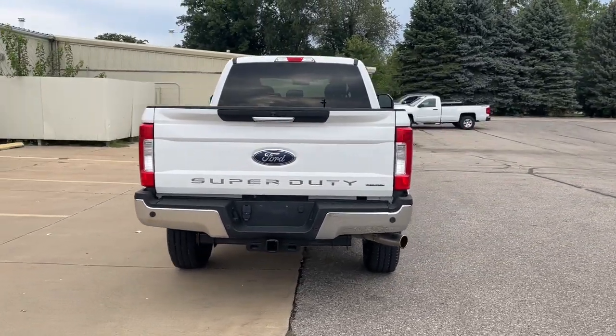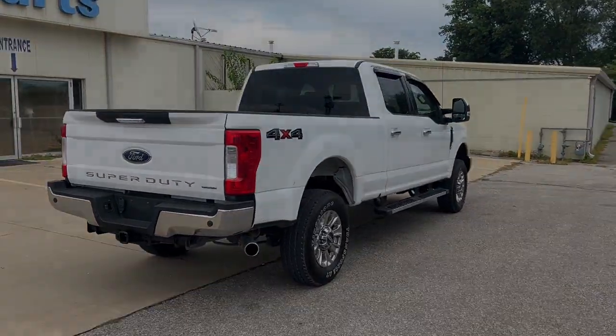See how comfortable capable can feel when you get into this Can-Do F-250. Take it out.